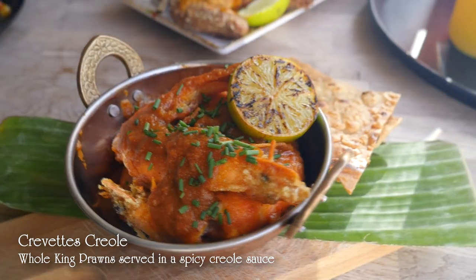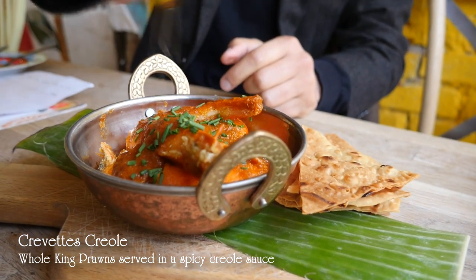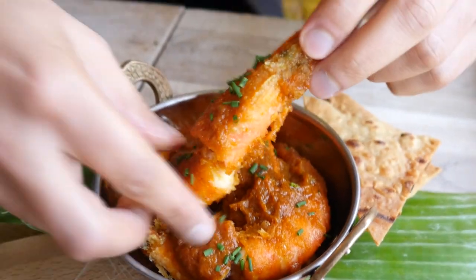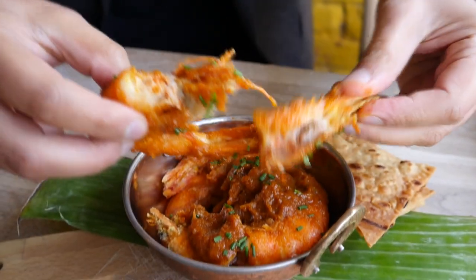We did the crevettes crayol, which is whole king prawn served in a spicy tomato crayol sauce which has got warming spices running through it, and a really nice grilled lime which you can pour the juices over.